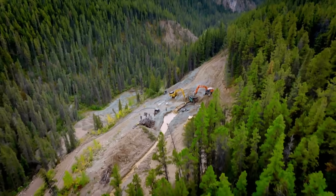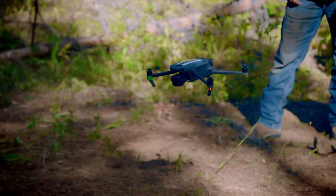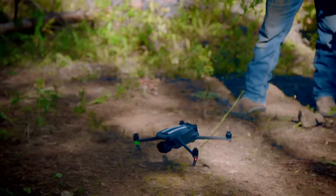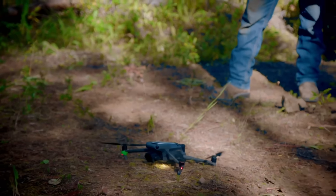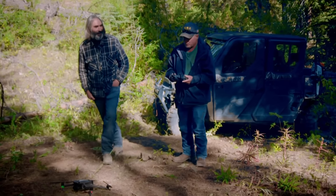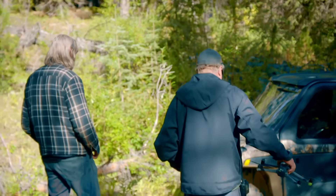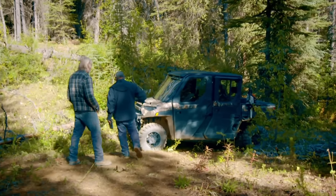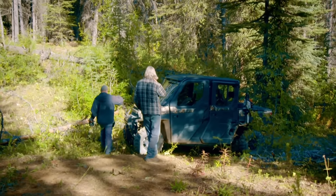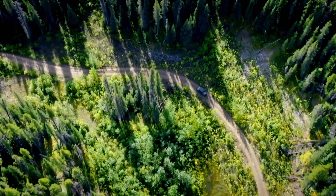Half a mile from where the Paradis brothers are mining. Looking around with Freddie and having a look at this channel and seeing him get excited is exciting for me. It brings the confidence up a little bit that it might be a really good spot to go prospect.